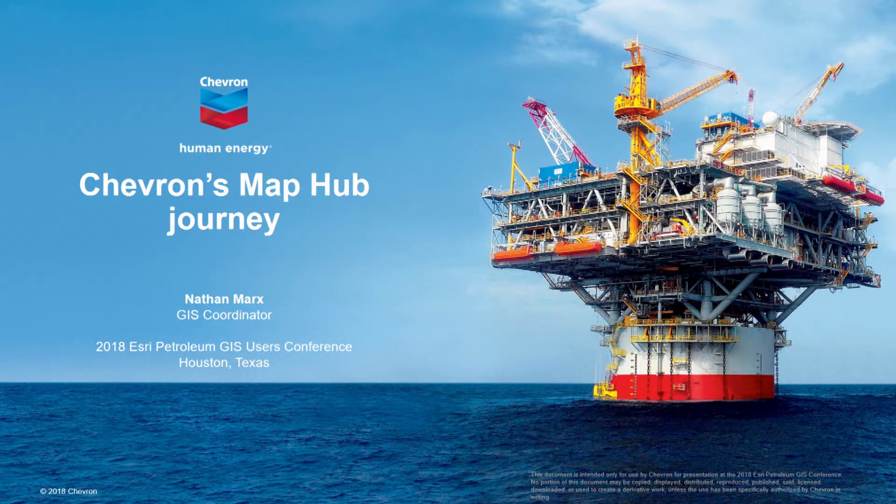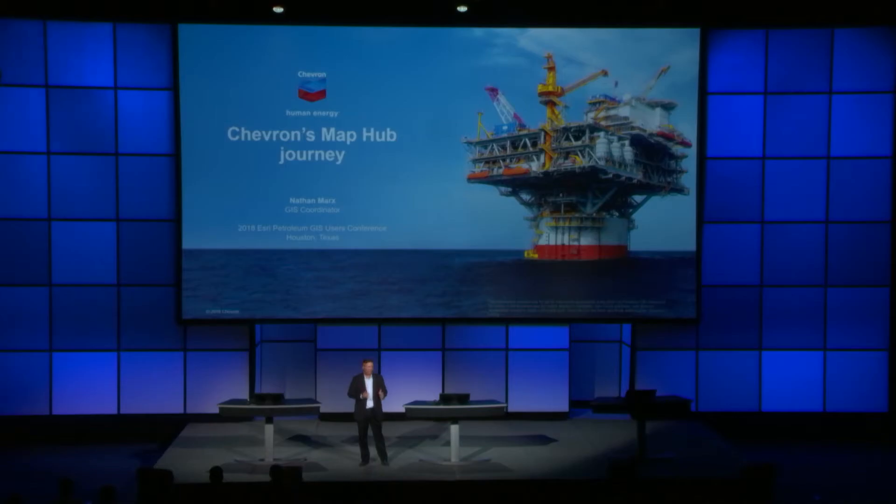To start off, I thought it'd be great to show you a company that's really taking this concept of creating a digital twin and going on a new journey to create a new MapHub within Chevron. I'd like for you to welcome Nathan Marks to the stage.